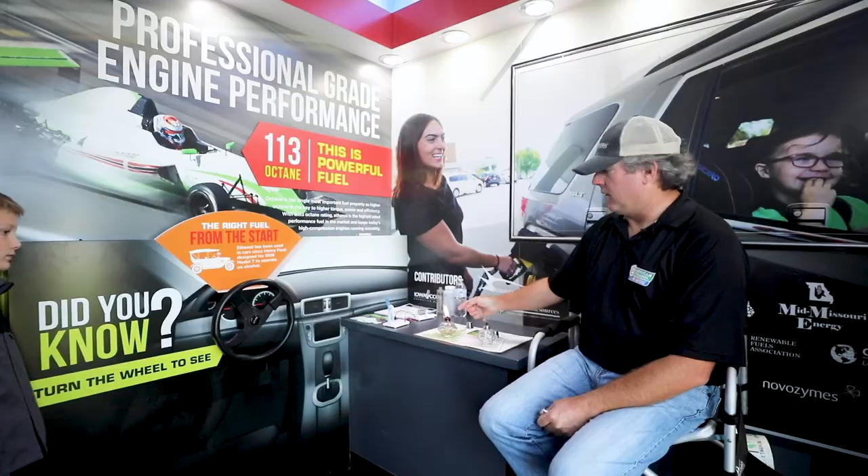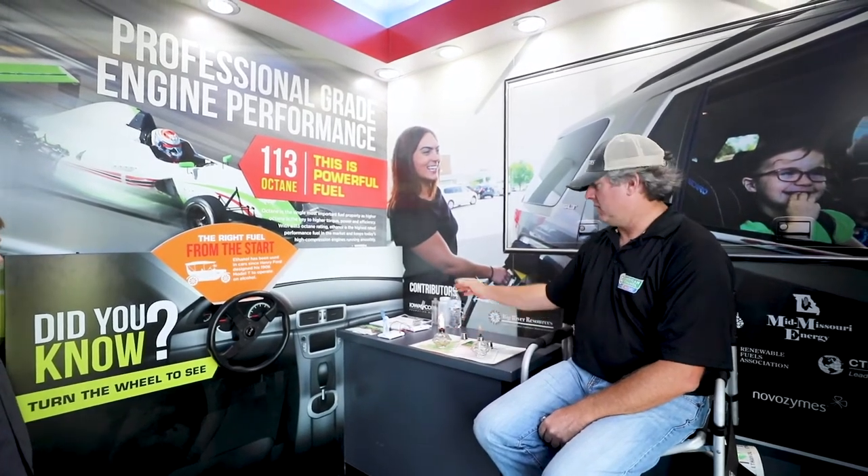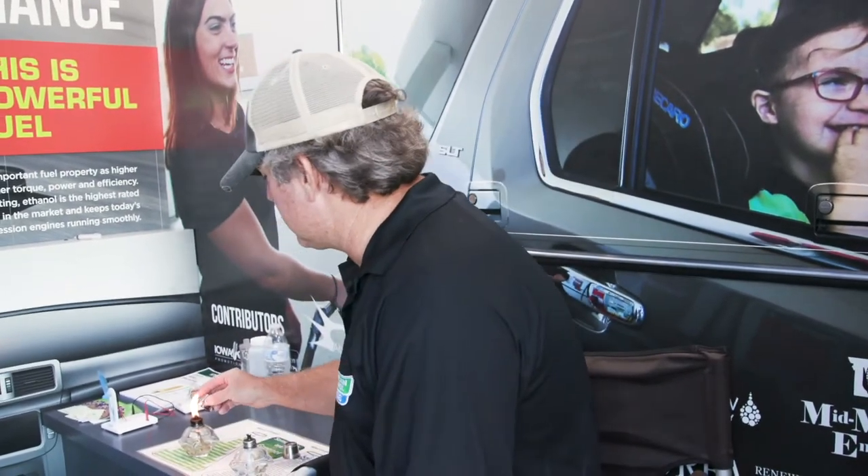Now, you might say this flame is bigger — isn't that better? Well, I want you to look at the smoke. Where's the smoke here? I'm going to put that out because, as I already told you, it's not very good for us.